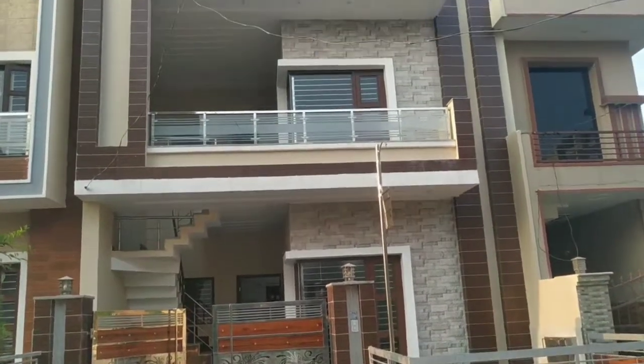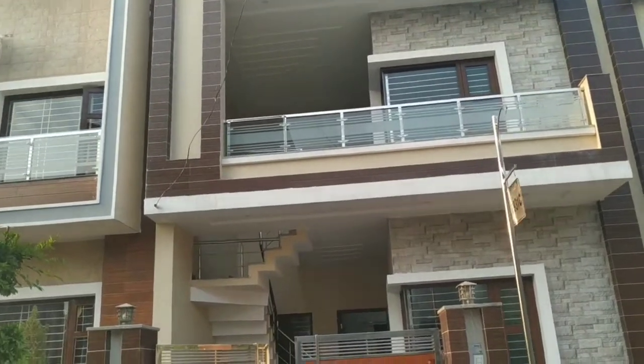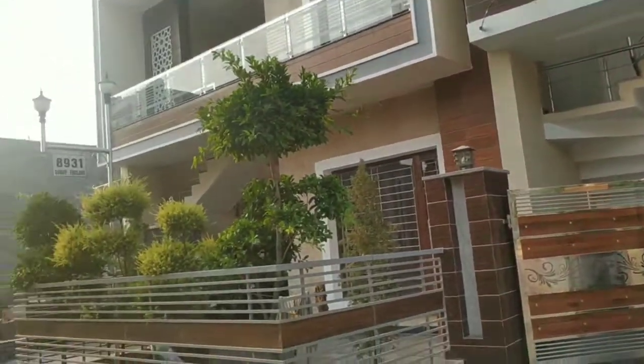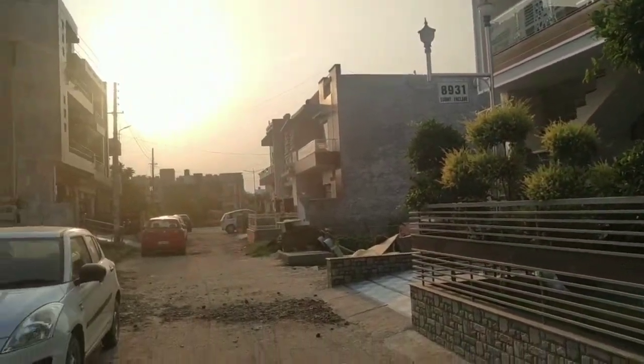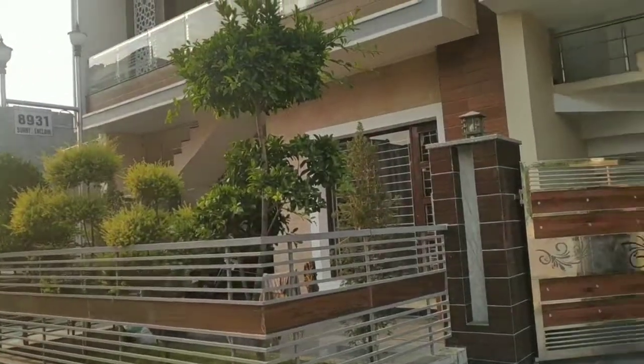Hey guys, this is Manpreet Kaur and welcome to my channel Property Mall. Today we are presenting this beautifully constructed 3BHK house in a very prime location in Sector 125 by Sunning Clay.